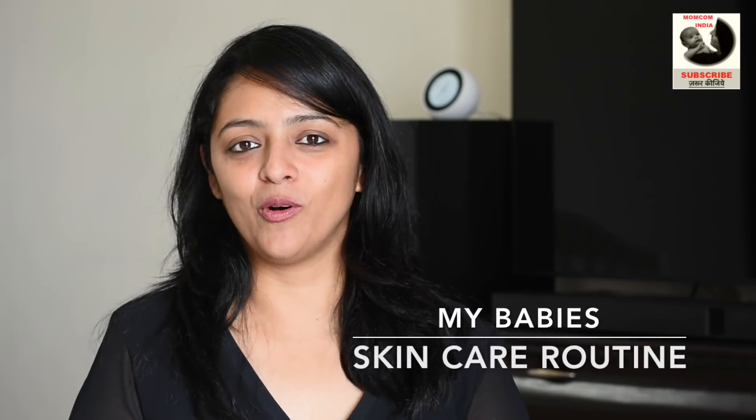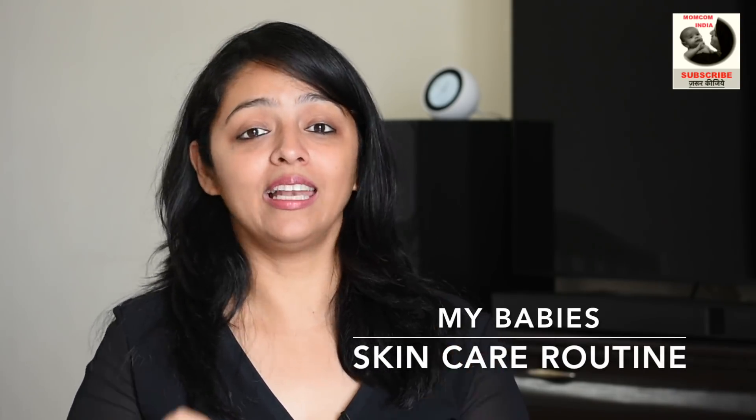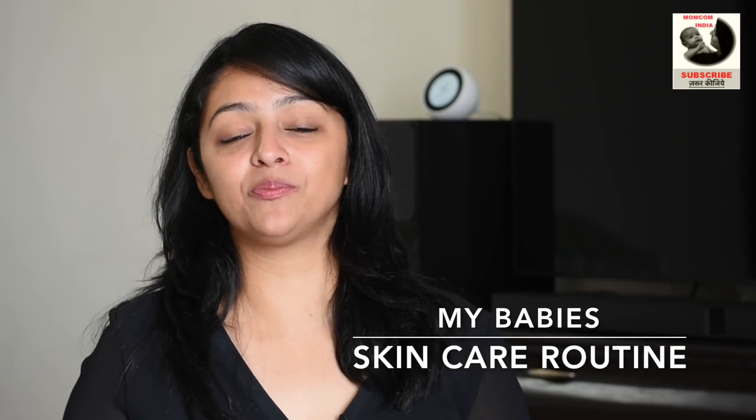Hi Mommies and Daddies, welcome back to MomCom India. Bringing to you a highly requested video that has been requested by so many of you. In this video I am sharing the skin care products that I am using on my baby. My baby is now 18 months old and I had done a video long time back on the bath and body care range. So I thought it is time to update that video since so many of you are asking what I am currently using.